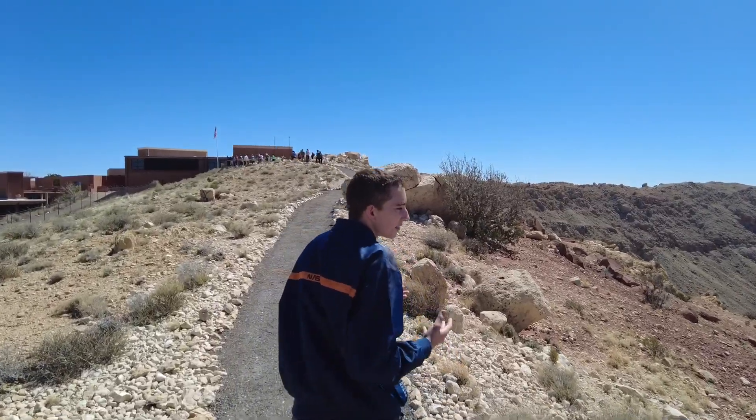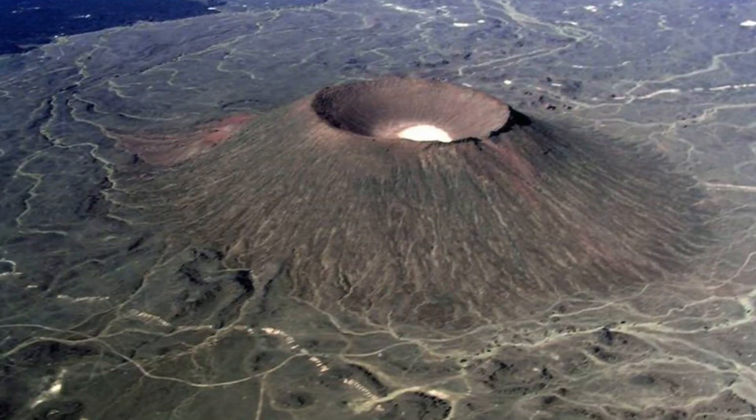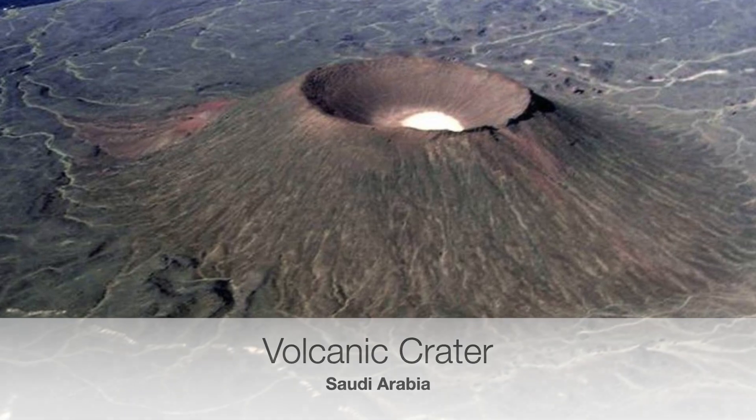It was only until the 1960s when they proved this crater was actually a meteor crater. For the years that this crater was known by humans, they all thought it was a volcanic eruption and these were the remnants of it.